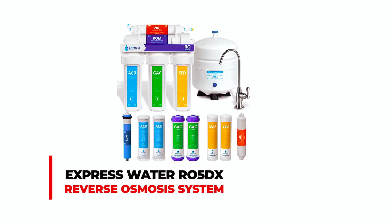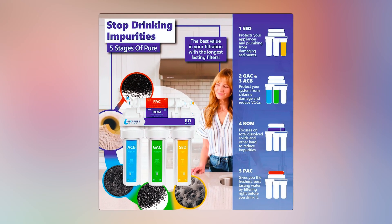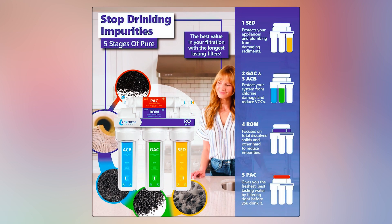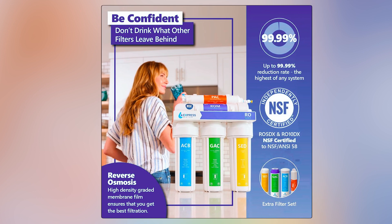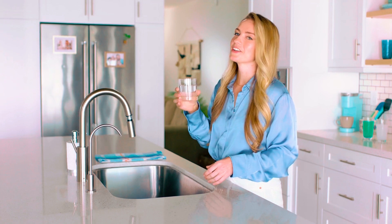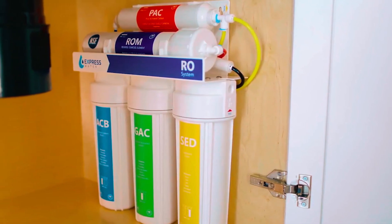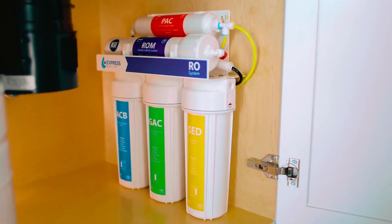The iSpring RO5DX Reverse Osmosis System provides NSF-certified filtration across five stages, effectively eliminating up to 99.99% of harmful contaminants such as lead, chlorine, fluoride, and others. This ensures the delivery of the purest and healthiest water for your family's consumption. With an easy-to-understand design, installation is DIY-friendly, saving you time and money. Featuring a leak detection system and customizable options for additional filtration attachments.